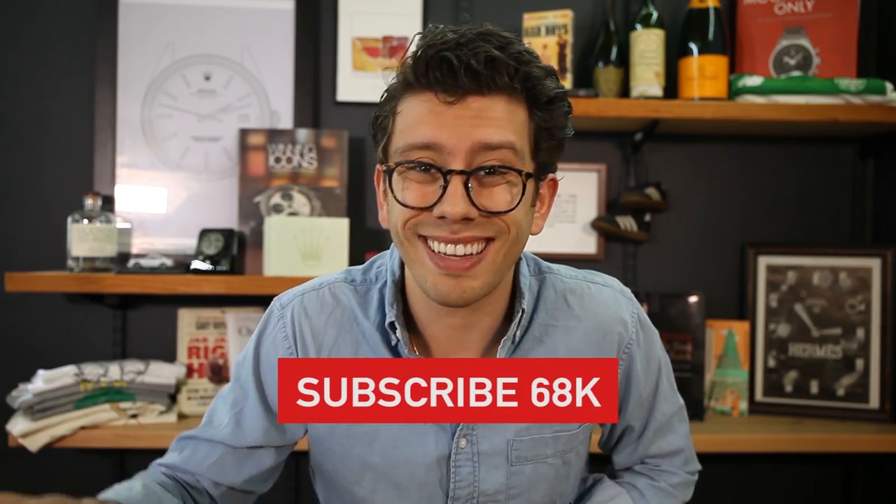If you don't already know, we here at Theo & Harris actually just give away a watch every single month — a watch that we know and love — to a lucky subscriber. All you have to do to enter is subscribe to the Theo & Harris channel and sign up down below. It takes like six seconds.